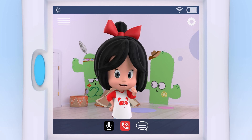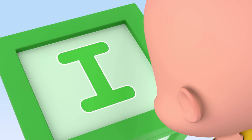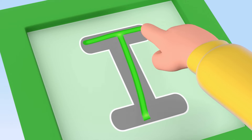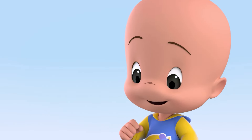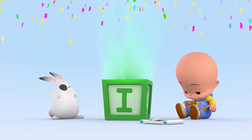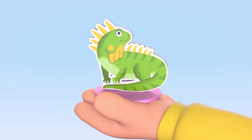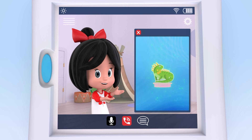Do you know of any animal that starts with an I? Eye. I is for iguana. Good, yes. I is for iguana.